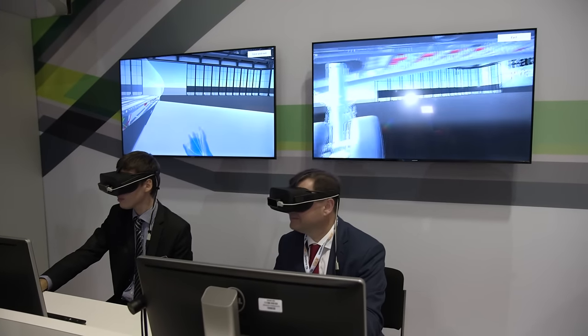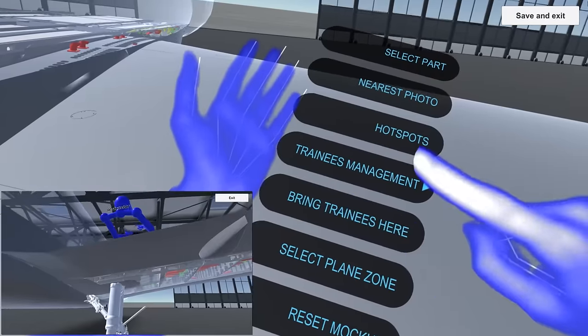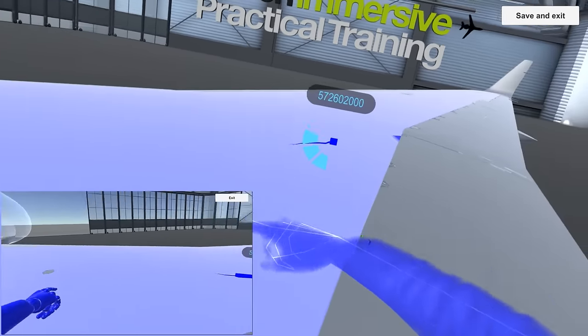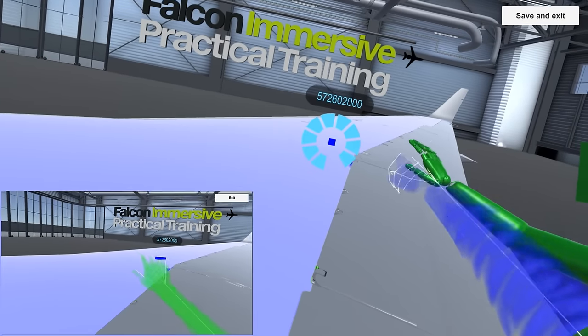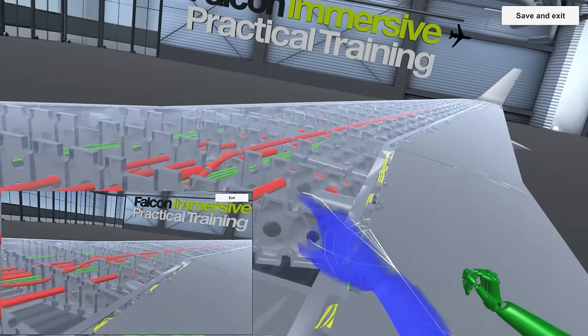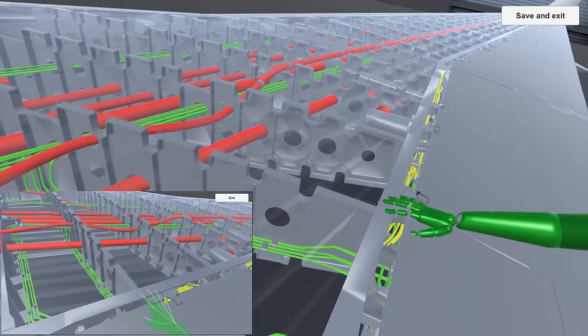And to have a better view, we can climb on top of the wing. I'm going to bring you with me, and we are on top of the wing together. And I can even select the upper wing panel and put it to transparent as well. So you have a complete view of all the pipes and wirings that are going through the wing.